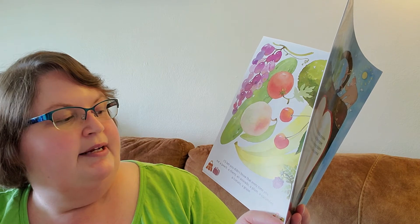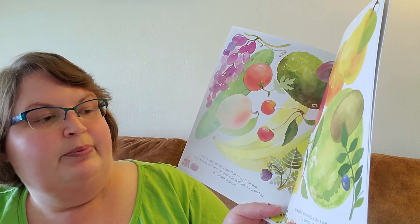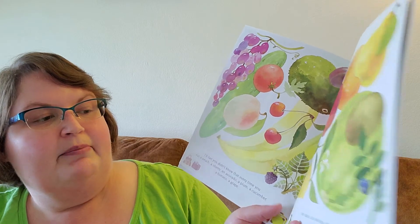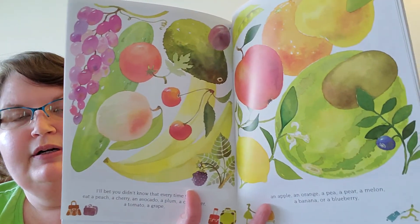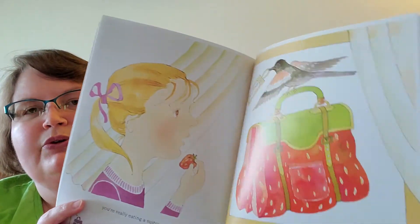I'll bet you didn't know that every time you eat a peach, a cherry, an avocado, a plum, a cucumber, a tomato, a grape, an apple, an orange, a pea, a pear, a melon, a banana, or a blueberry — you're really eating a suitcase. A suitcase for seeds.